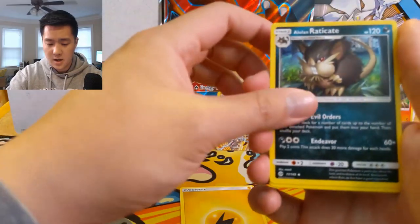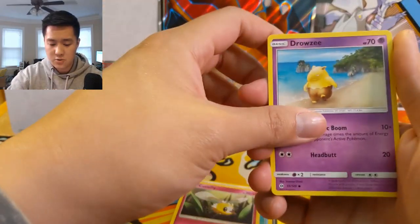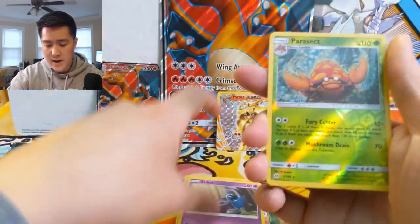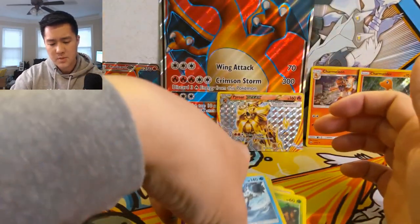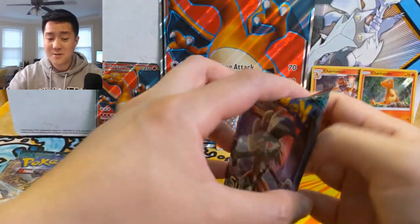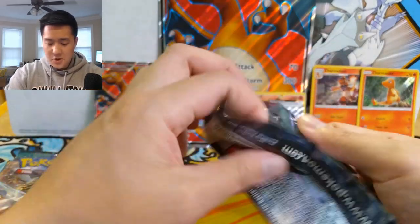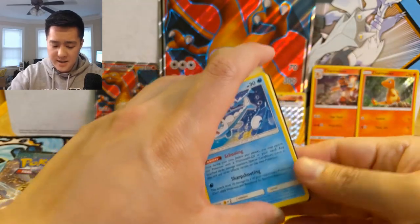Moving on to the Sun and Moon base pack: Lightning Energy, Alolan Raticate, Exp Share, Pelipper, Cutiefly, Drowzee, Rowlet, Torkoal, Zubat, Parasect reverse, and then a Crabominable. So far, while we did get a Break card, it's not that great. The last time I opened this box we got pretty bad pulls too, so I was really hoping to turn it around with this second box, but so far not a great start.